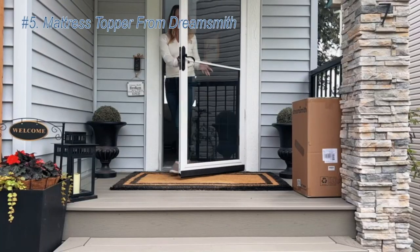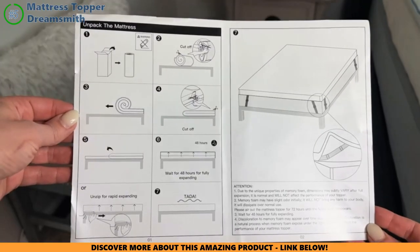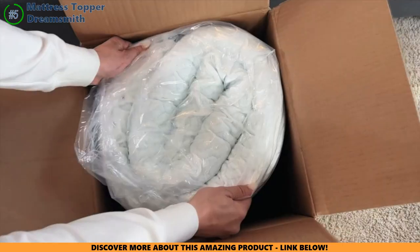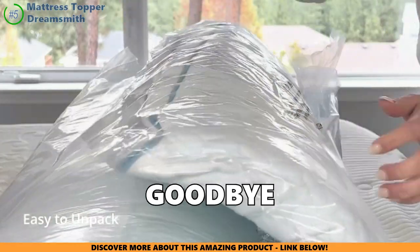Alright, let's zoom into the DreamSmith mattress topper. Picture this: your spine getting a cozy hug every night. That's what DreamSmith's smart 7-zone design does. It's like a custom-fit pillow for your back, tackling those pesky pressure points and saying goodbye to back pain.